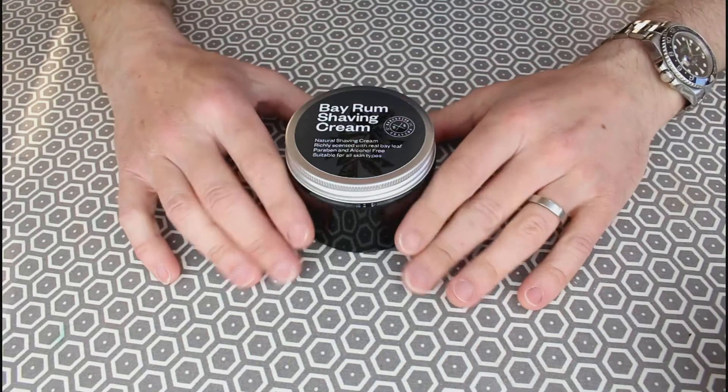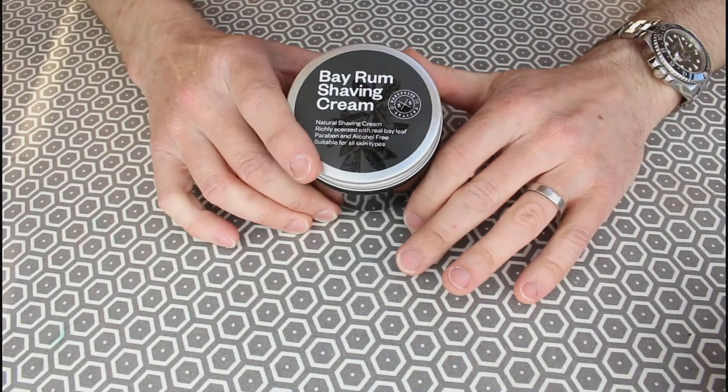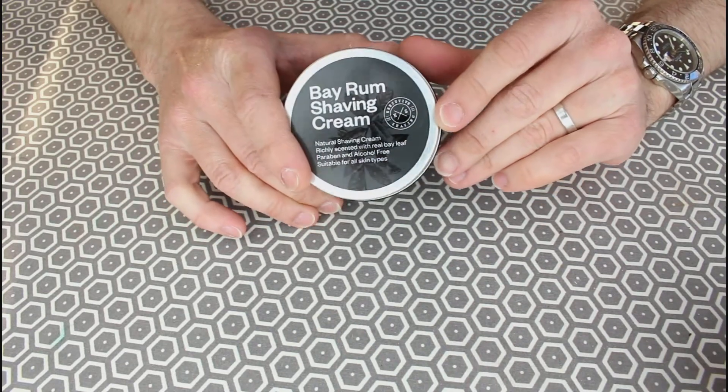Hi. A little shaving review tonight — it's been a while since I've done one. This is on the Executive Shaving Bayrum shaving cream.